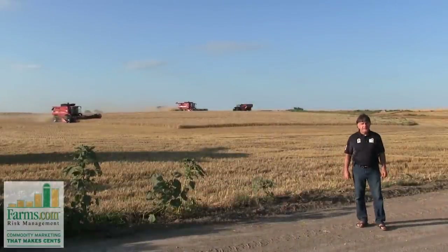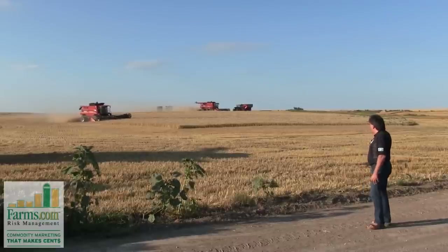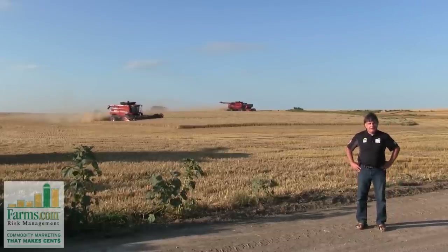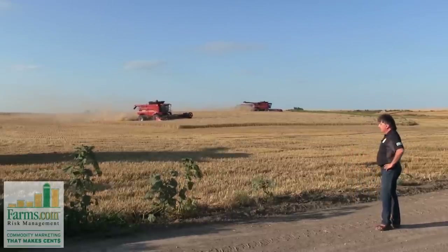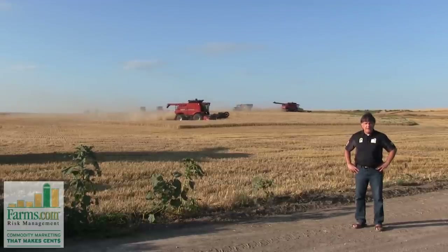We're in front of some hard red winter wheat fields here in Jewell County near Jewell, Kansas. You can see in the background there's a lot of harvesting going on — you've got more than one combine working away, and Kansas is busy harvesting wheat. This wheat looks pretty decent, but the rest of the crops here in Kansas are a little bit behind schedule.